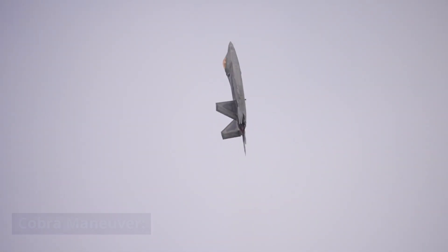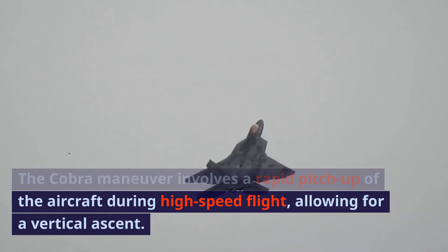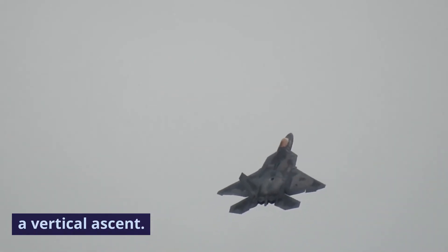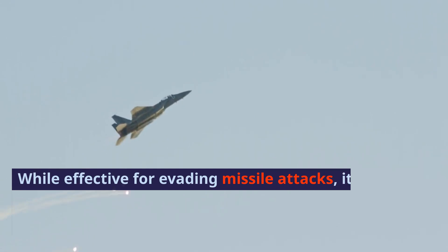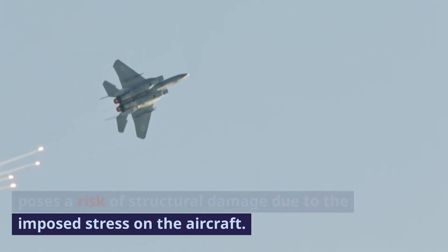The Cobra Maneuver involves a rapid pitch-up of the aircraft during high-speed flight, allowing for a vertical ascent. While effective for evading missile attacks, it poses a risk of structural damage due to the imposed stress on the aircraft.